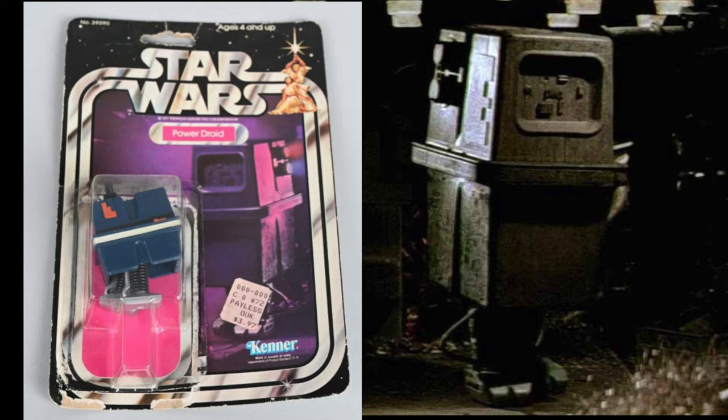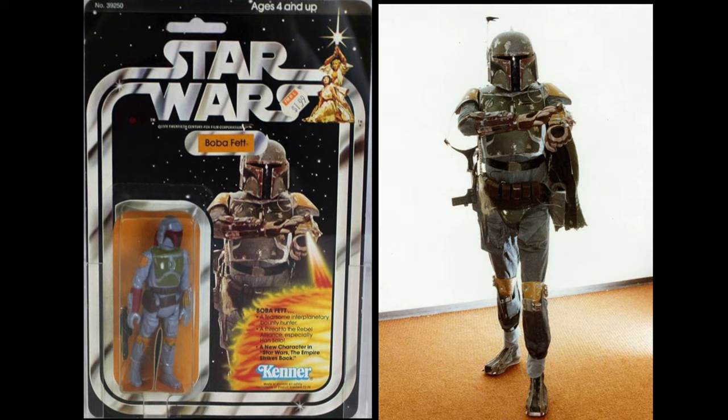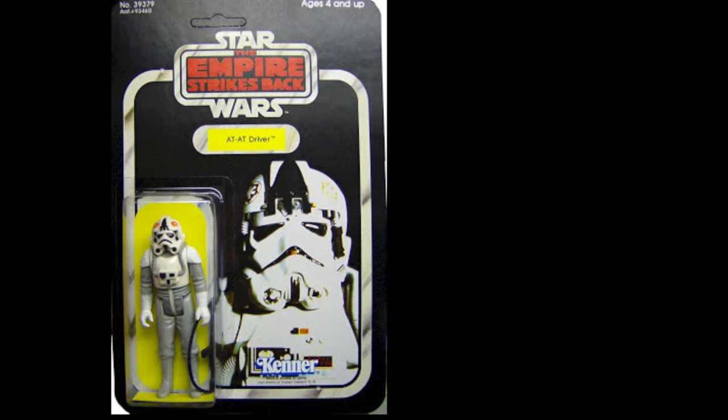Lucasfilm sent Kenner a guy dressed up as Boba Fett, they took photos, and that photo was of course used for the Boba Fett card. As you can see it's a dead ringer for it.